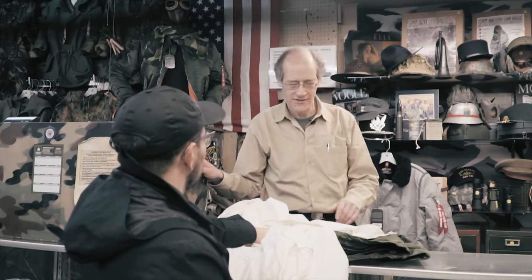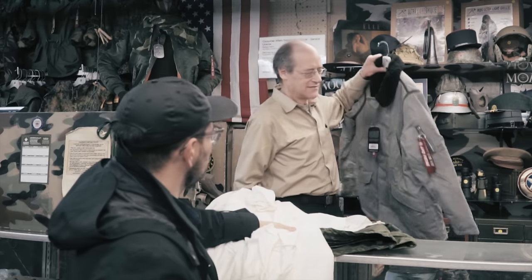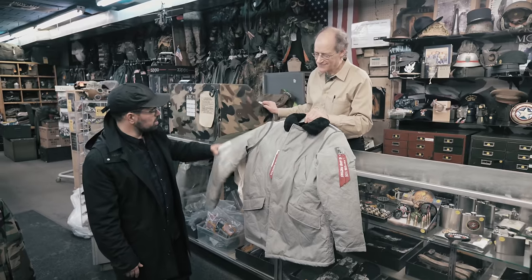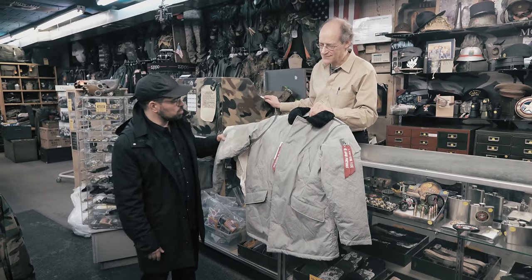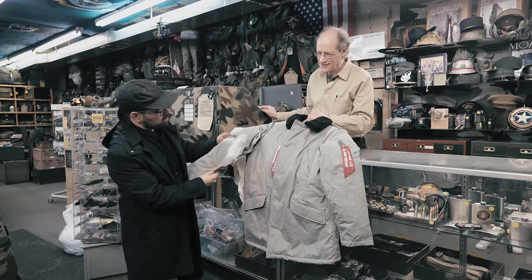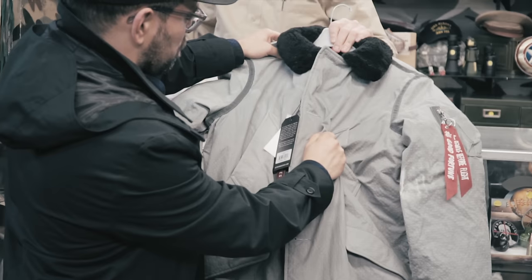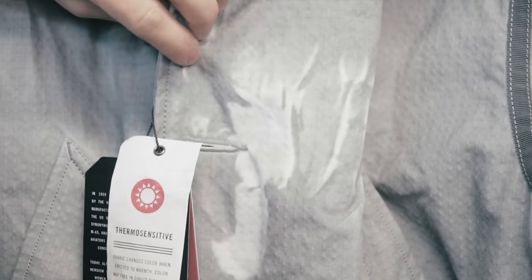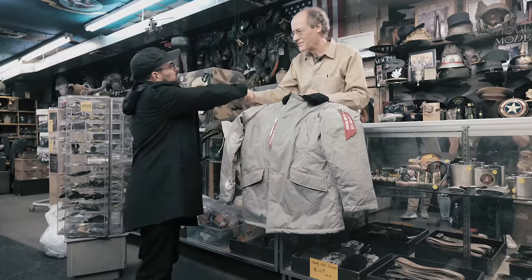There's one other item I'd like to show you. This is Alpha's newest garment — this N3B parka looks a little different than most. It's thermal sensitive, so it changes color based on temperature. It'll be an exclusive item at Kauffman's. Jim, thank you very much for having me.